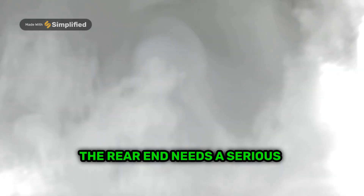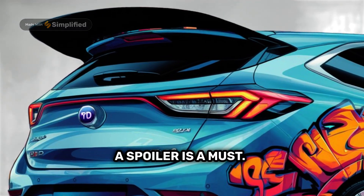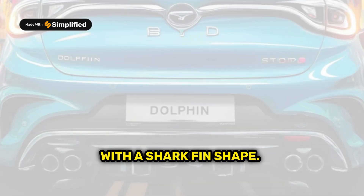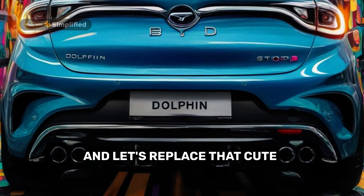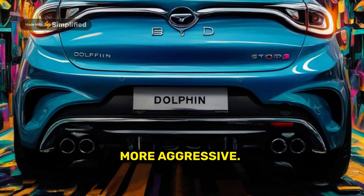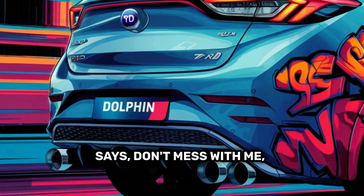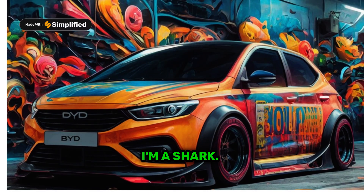The rear end needs a serious attitude adjustment. A spoiler is a must — big, aggressive, and preferably with a shark fin shape. And let's replace that cute little bumper with something more aggressive. A diffuser would be perfect. We're going for a look that says, don't mess with me, I'm a shark.